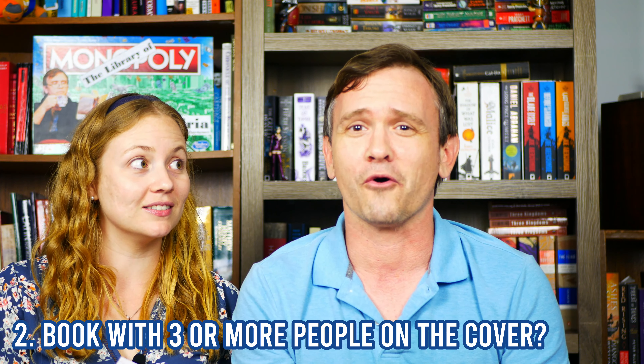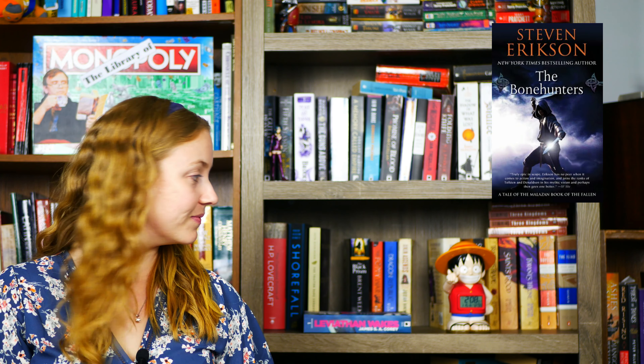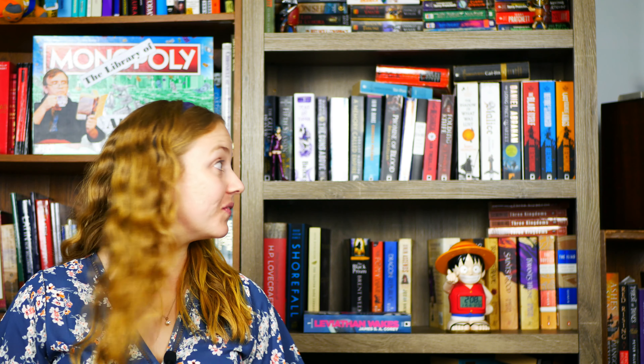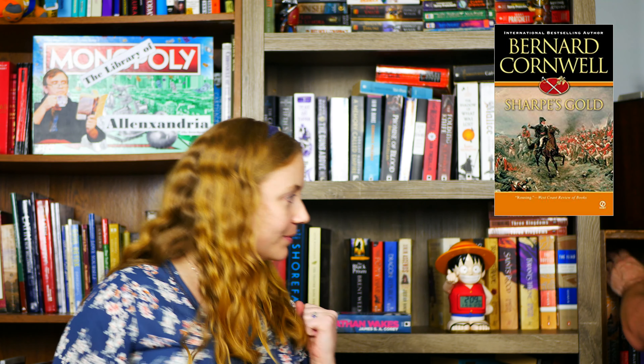Do you have a book with three or more people on the cover? Yes, the Bone Hunters — book six of Malazan. Where is it? Oh, I was so wrong about where it was — add 30 seconds. Wait, it's not the Malazan book. Sharps Gold! That one I didn't get — it has so many people on the cover. Why did I not think of that? I cannot find it. How did I tank that?